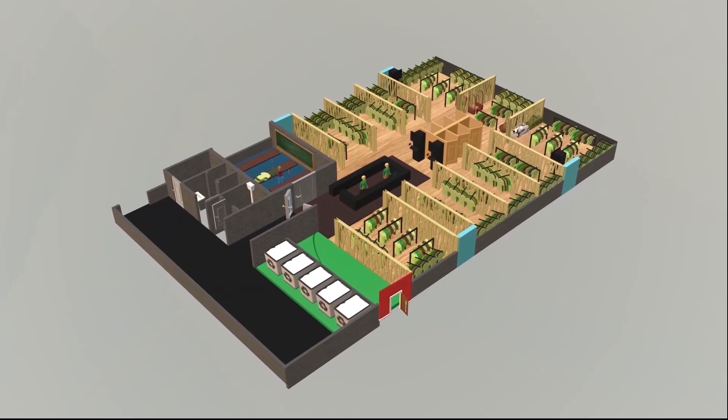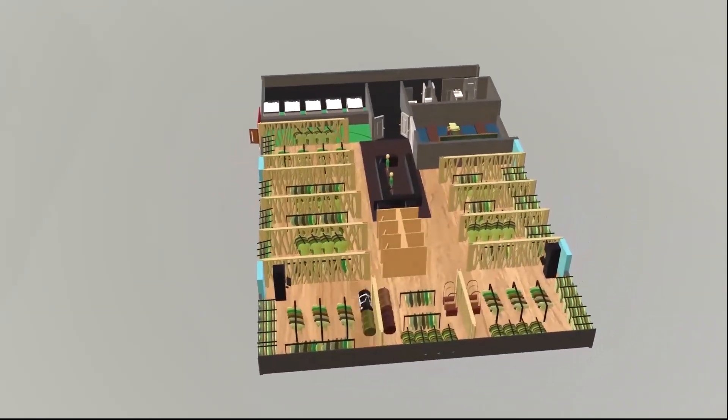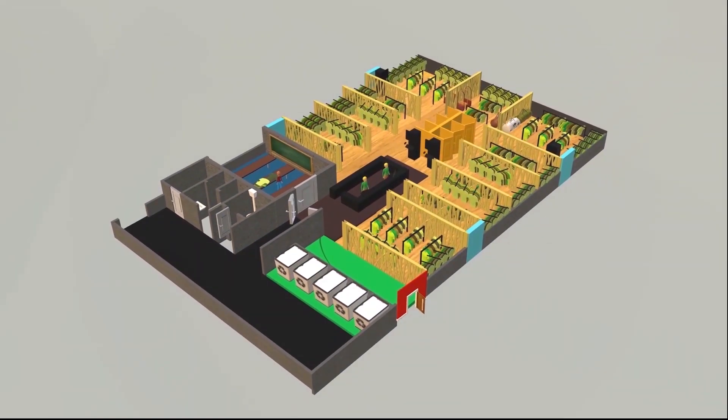Talking about the financial aspect, in the first year a high investment is required, given the dimension and the structure of the store. But in the next four years, TSM will recover the initial investment and it will profit, thanks to the growing interest of consumers in green matters.